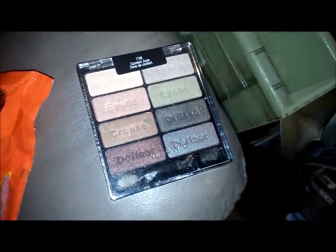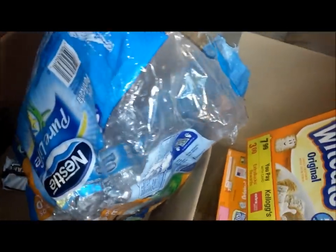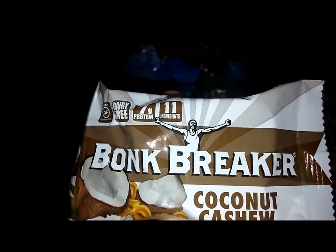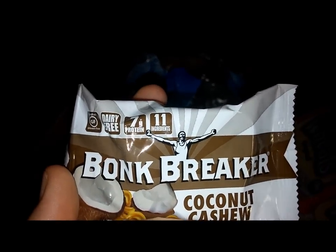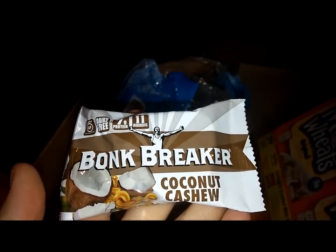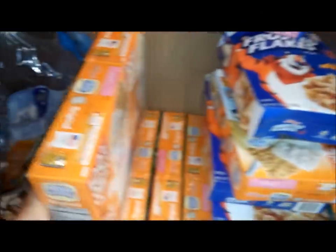We have some makeup — my wife loves this makeup, it's very expensive, great find. We got some water — my wife already took four or five of them to work with her. We got some Bunk Breaker coconut cashew, dairy free, gluten free — yeah, I might try it.